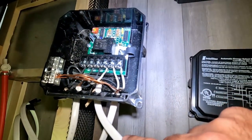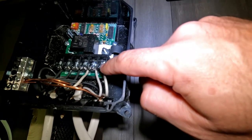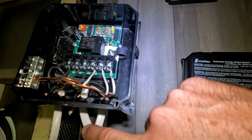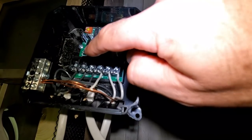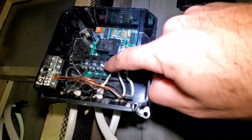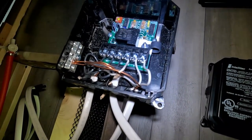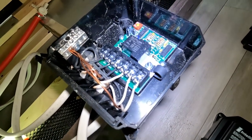This looks pretty straightforward. The first cord's white wire runs to that first probe and the black wire runs to the first terminal here. The second cord's white wire goes to the second terminal, and its black wire goes to the second one. The third wire's white connection goes to the third terminal and the black one goes to the third one.